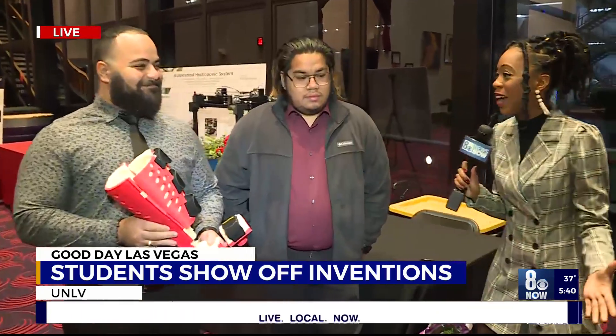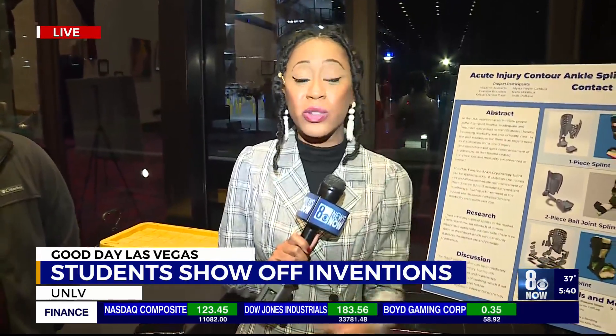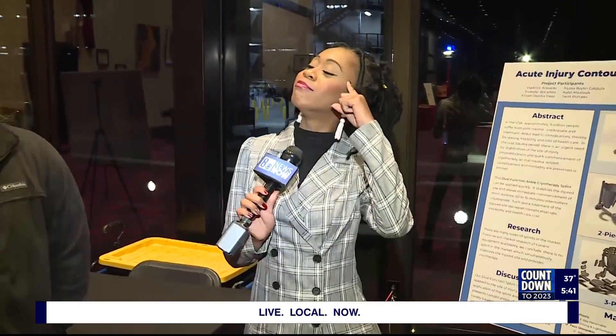Good luck to you guys, and congratulations already for all the hard work. This is just one of more than 30 teams — more than 150 students involved in this competition. They have some amazing judges, and you can come by and check out their projects starting at 1 o'clock. They're already here getting ready. I'm going to toss it back to you guys in the studio, but I kind of want to know: how do you get these things going? What do I need to do to become one of these great minds? They're brainy for sure, Candace. They are.